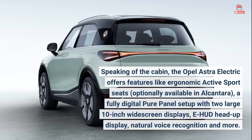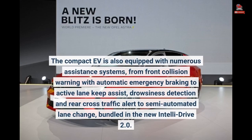Speaking of the cabin, the Opel Astra Electric offers features like ergonomic active sport seats, optionally available in Alcantara, a fully digital Pure Panel setup with two large 10-inch widescreen displays, an e-HUD head-up display, and natural voice recognition. The compact EV is also equipped with numerous assistance systems, from front collision warning with automatic emergency braking to active lane keep assist, drowsiness detection, rear cross-traffic alert, and semi-automated lane change, bundled in the new IntelliDrive 2.0.